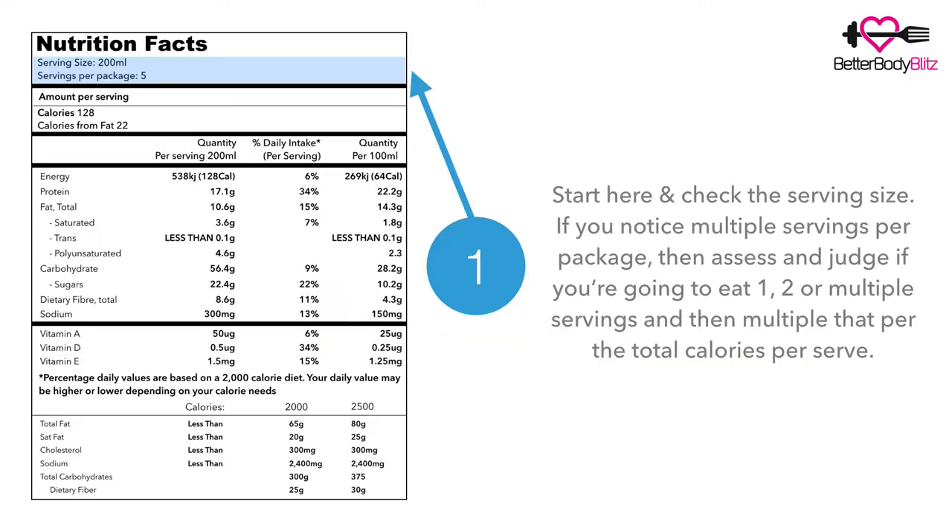So let's start. Number one, highlighted in blue — this is where you check for your servings. If you notice there are multiple servings per package, assess and judge if you're going to be eating one, two, or multiple servings, and then multiply that by the total calories per serve.